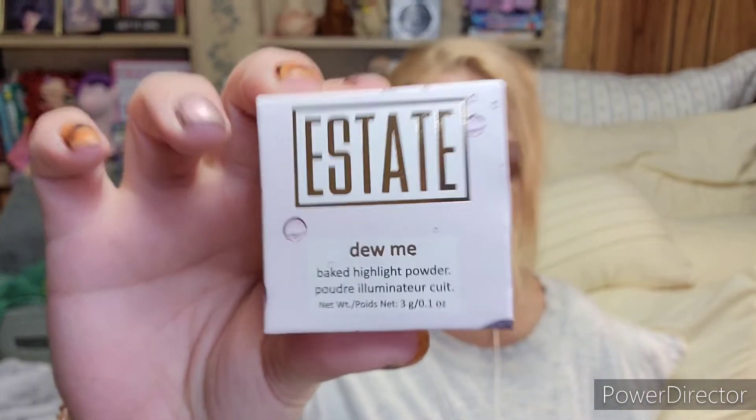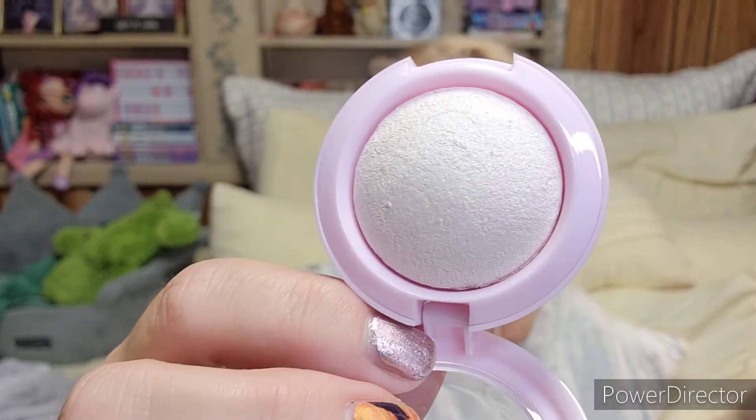The first item is by Estate — it's the Do Me Baked Highlighter in Pearl. This is a full size and retails for ten dollars. I do have one similar to this, I think it's a different shade, but this is a really pretty shade.